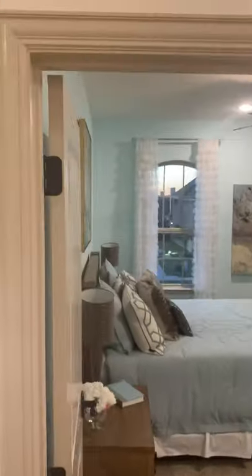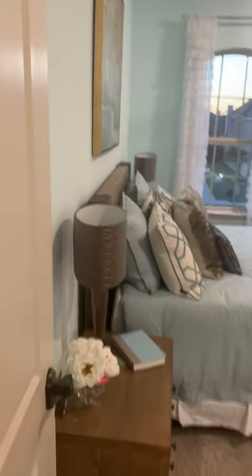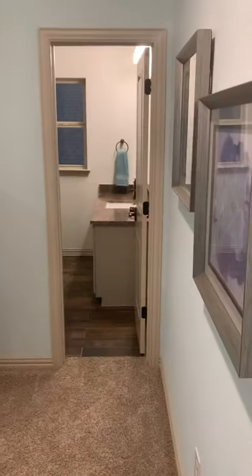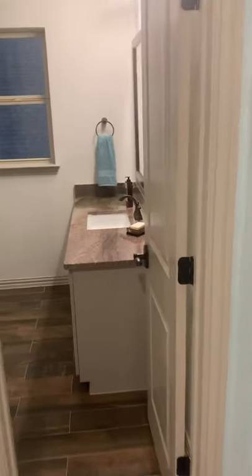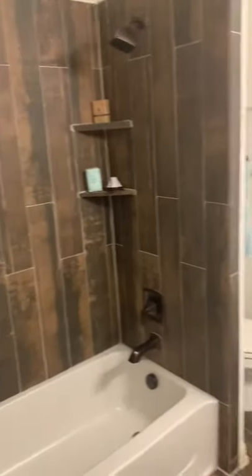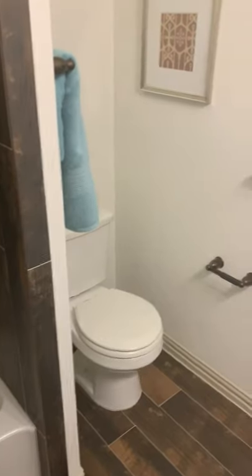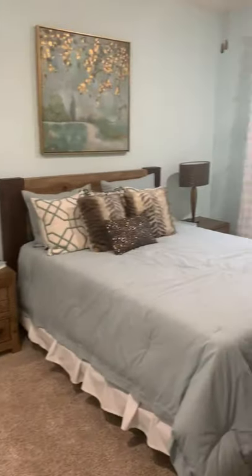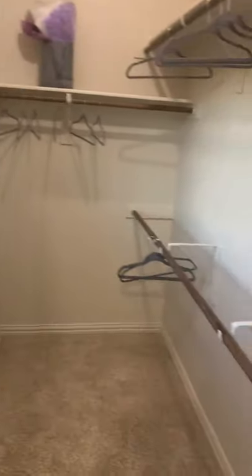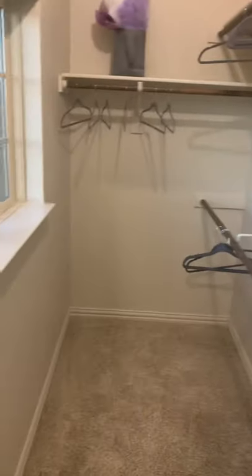This bedroom was added into this house, increasing the square footage. The base square footage on this house is 2,600; as you see, this house is just over 3,000 square feet. With the addition of this bedroom you also added an ensuite with upgraded granite, upgraded tile surround, and a water closet. It's a really good sized room with a closet — great for an older child or a parent.